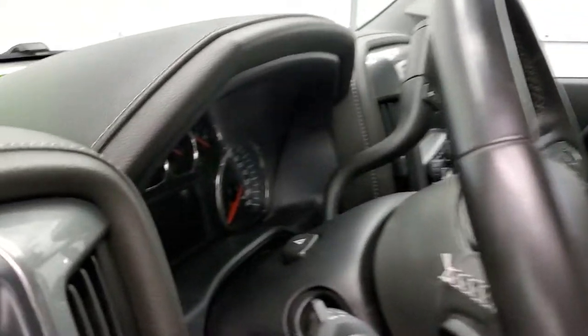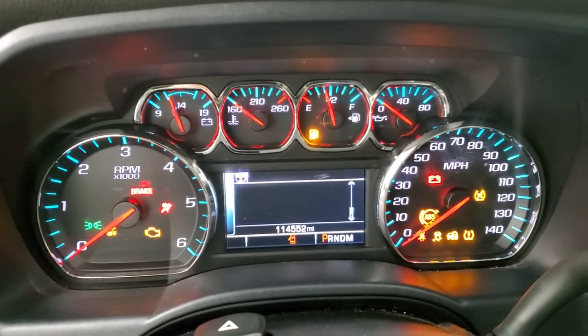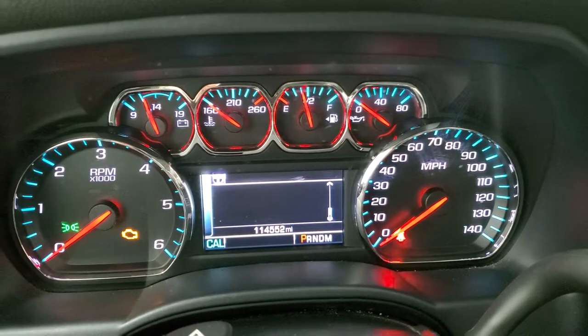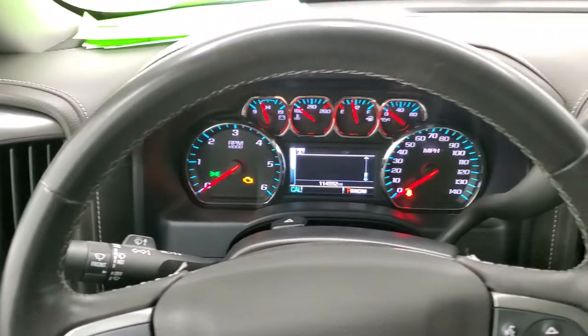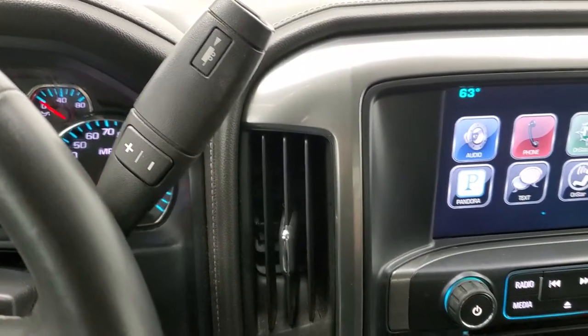This truck has 114,552 miles on it. The instrument cluster is very nice and clean. You get the leather-wrapped steering wheel with cruise controls on the left, Bluetooth and information center controls on the right. It has the six-speed automatic transmission with the optional tap shift feature.